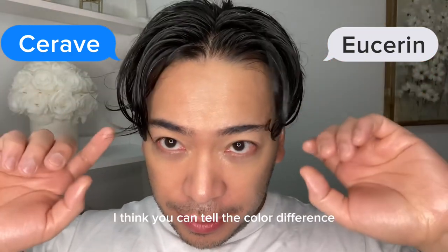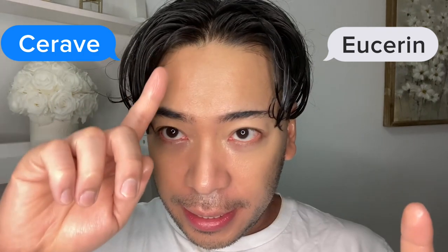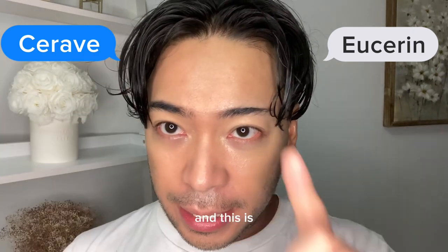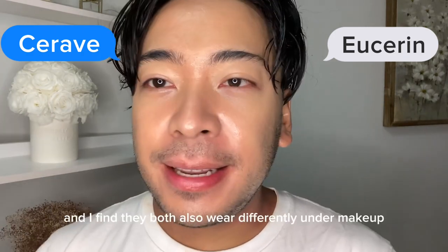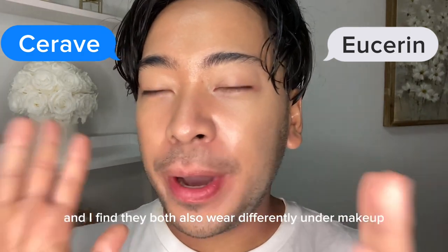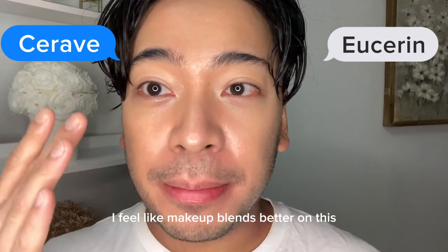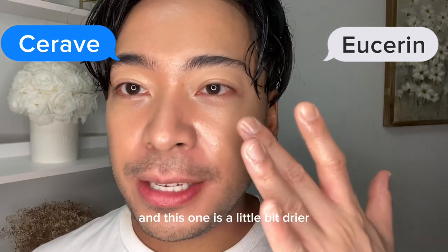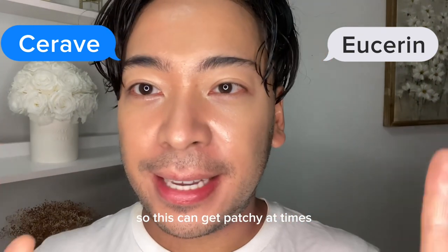You can tell the color difference — this side is a little bit lighter and this side is definitely more orange, while the other is more peach. I also find they both wear differently under makeup. Since the CeraVe side is more moisturizing, makeup blends better on it. The Eucerin side is a little bit drier, so it can get patchy at times.